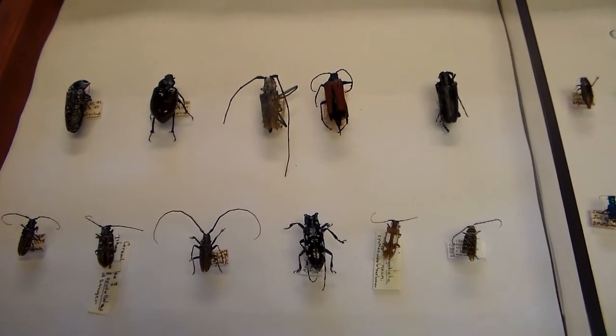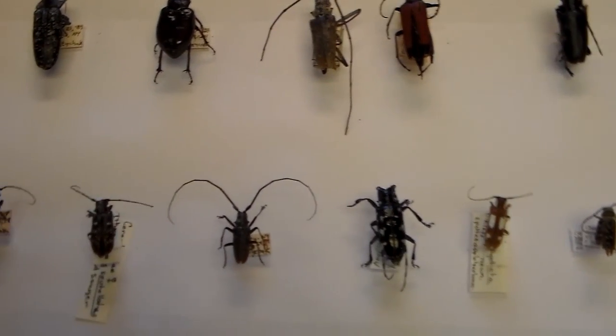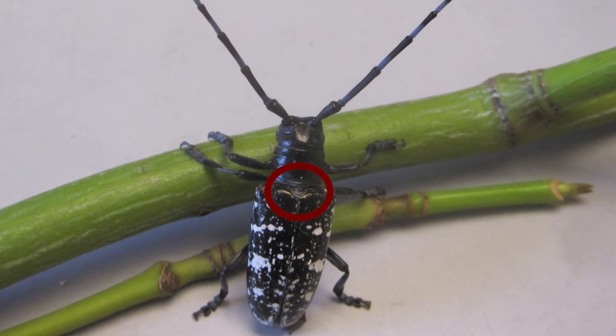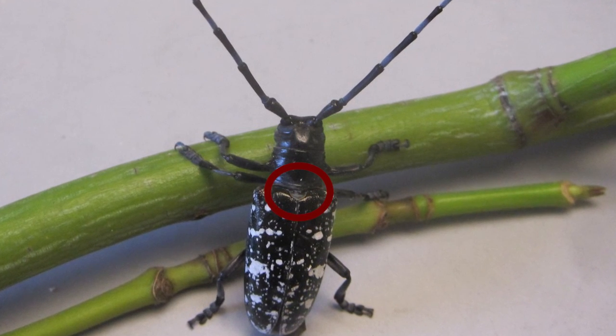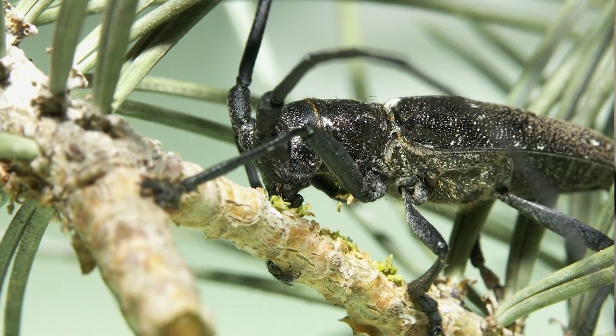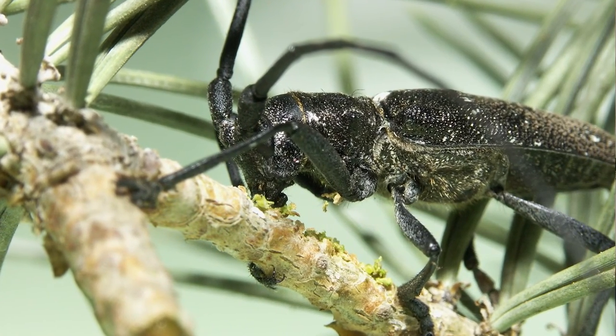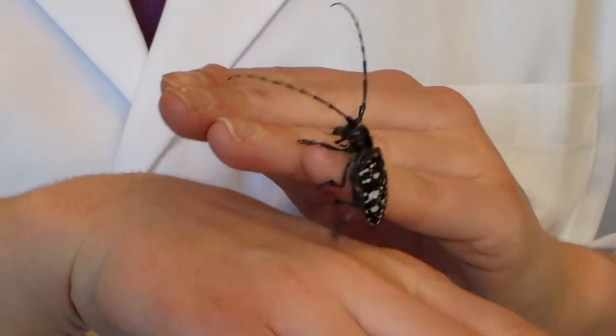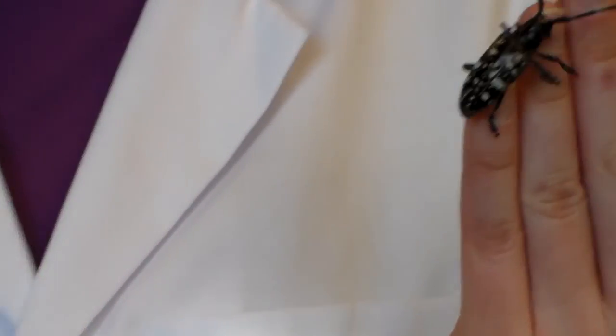There are several other insects which can look similar to the Asian Longhorn Beetle. One of these is the white spotted pine sawyer. This insect is not a pest. You can tell it apart from the Asian Longhorn Beetle because it has a small white spot right between its wing covers — the Asian Longhorn Beetle does not have this spot. Additionally, the white spotted pine sawyer's wings are bronze-black, while the Asian Longhorn Beetle has shiny black wings with those distinct white splotches.